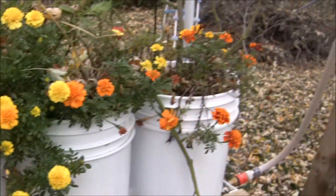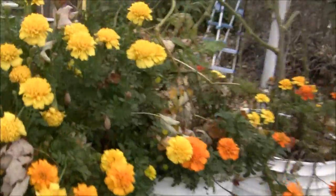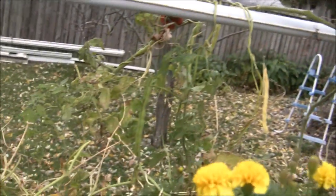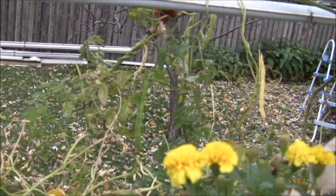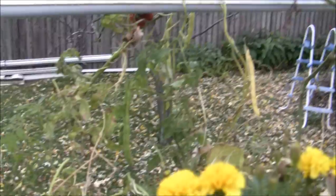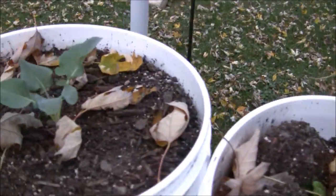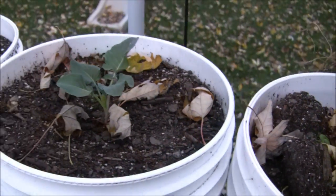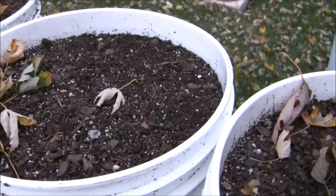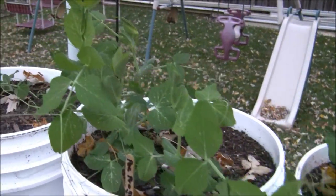Now we're in the gutter garden. Tomatoes are about done — there are a few left on there. Pole beans — I've gotten plenty of seed out of this; I had three plants come up and saved a lot of seeds, and I'm anxious to grow these next year. I had extra broccoli so I threw it in a bucket here, since the spinach decided not to come up. And I've got some peas growing over here.